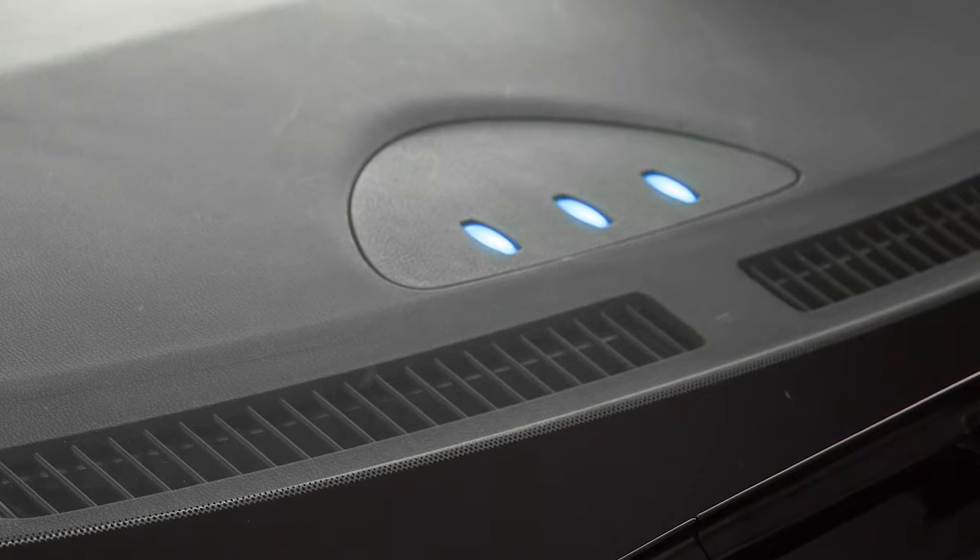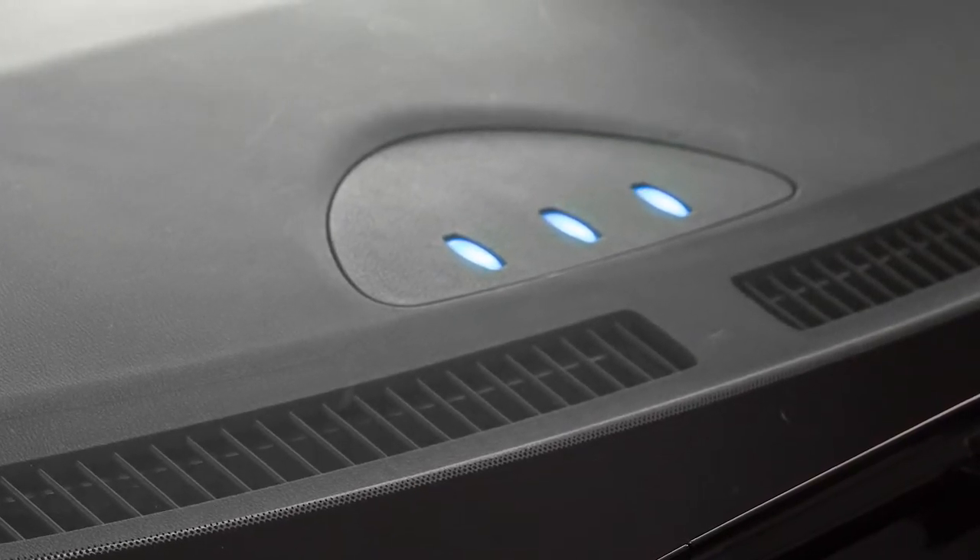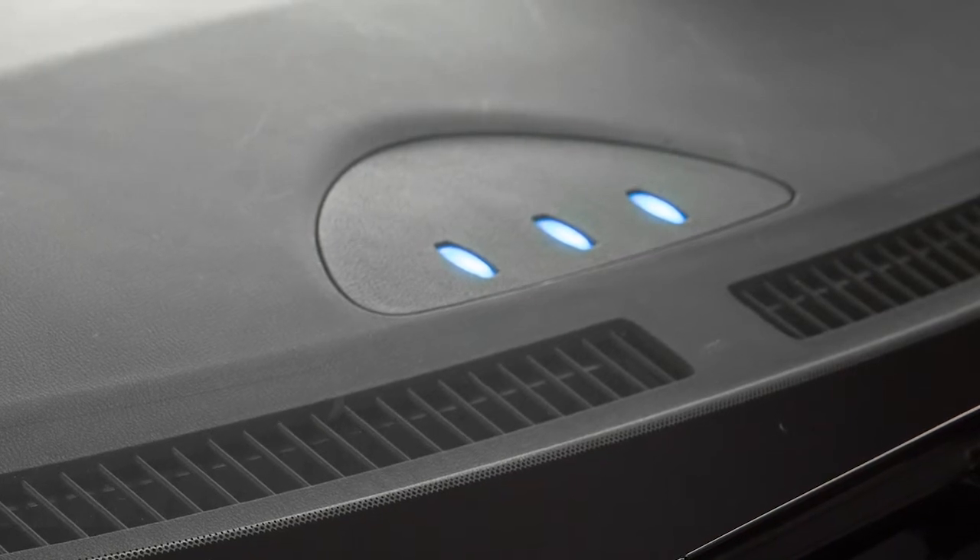The charging status indicator lights display charging status and are positioned to be visible from outside or inside the vehicle.